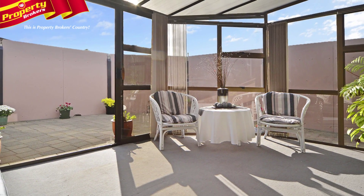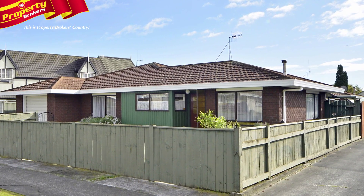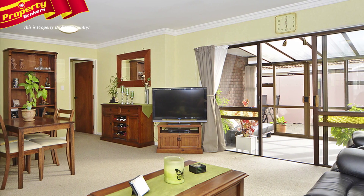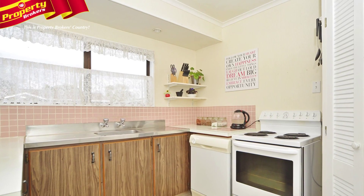Other features include a separate laundry, single internal access garage, garden shed, and fully fenced grounds. This sunny home is on an easy-care section and is presented in a very tidy condition. Be quick to view.